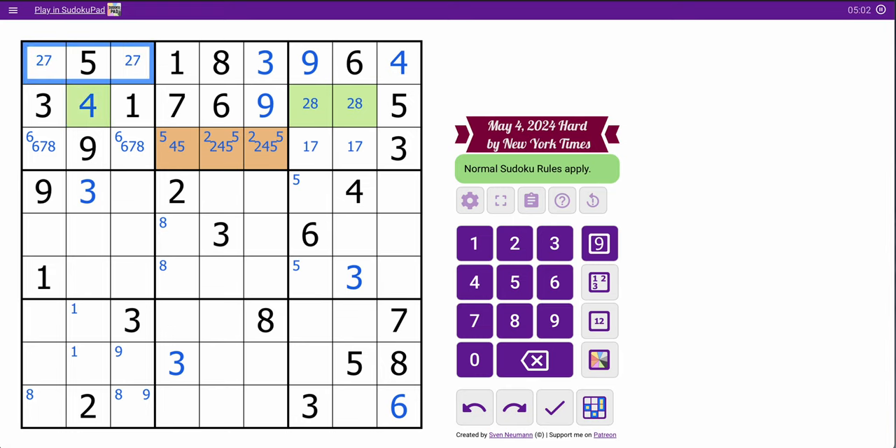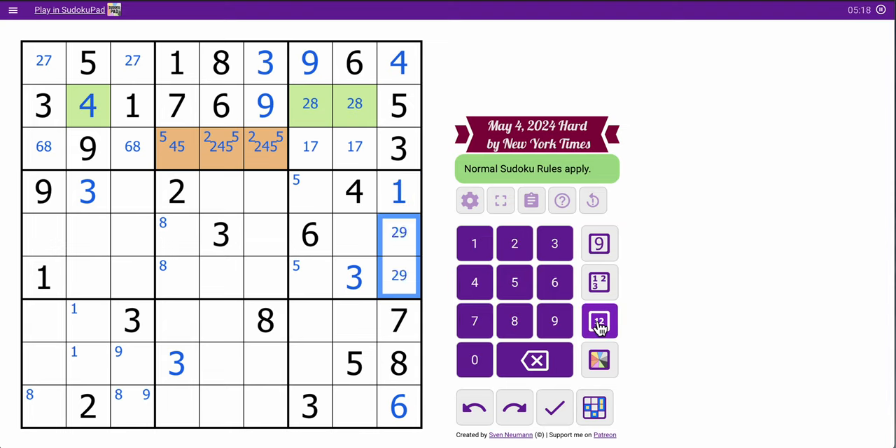This is now 2, 7. So these aren't 7. This is now a triple: 1, 2, 9. This can only be 1. These are 2, 9 that aren't resolved yet.